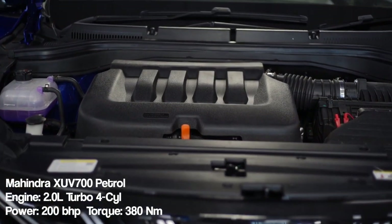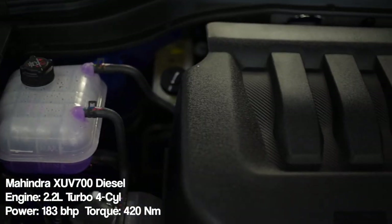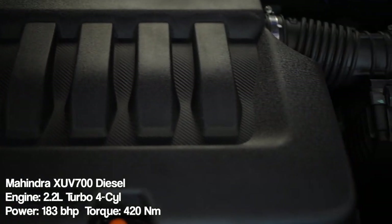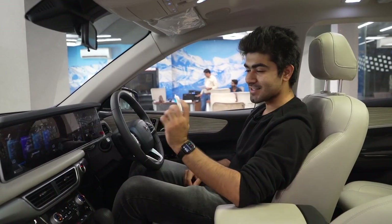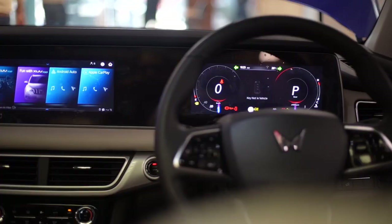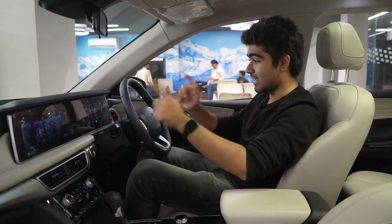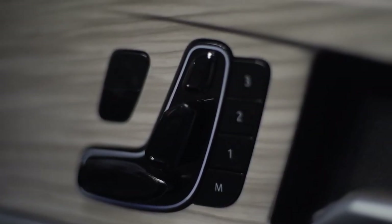The XUV700 comes with two engine options: a 2 litre petrol and a 2.2 litre diesel. The petrol engine makes 200 horsepower and 380 Nm of torque, while the diesel engine produces 185 horsepower and 450 Nm of torque, which is the best in its segment. Moving inside, the layout of these touchscreens and the placement of the seat adjustment buttons